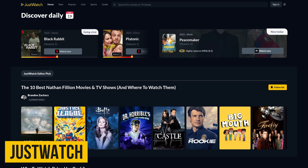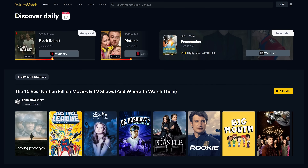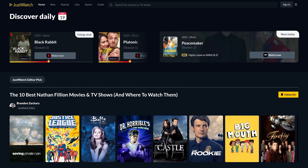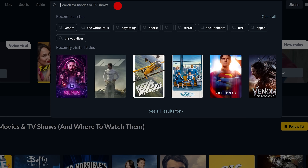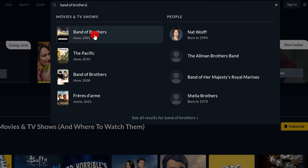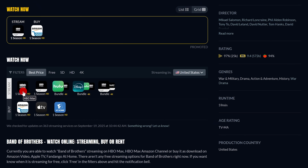JustWatch is now the world's largest streaming guide — a free online service that helps you find where you can watch movies, TV shows, and sports online. It now supports more than 140 countries and is especially useful if you subscribe to multiple streaming services. In the search box at the top, type the name of the TV show or movie you're looking for — let's go with Band of Brothers. When you see it show up, select it. Scrolling down, it's available on HBO Max and also bundled with other services, and it shows you where you can buy it.